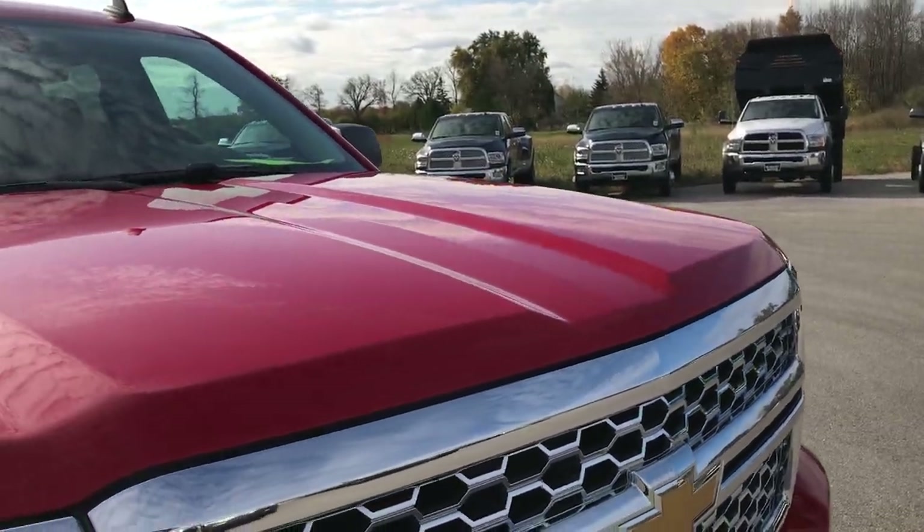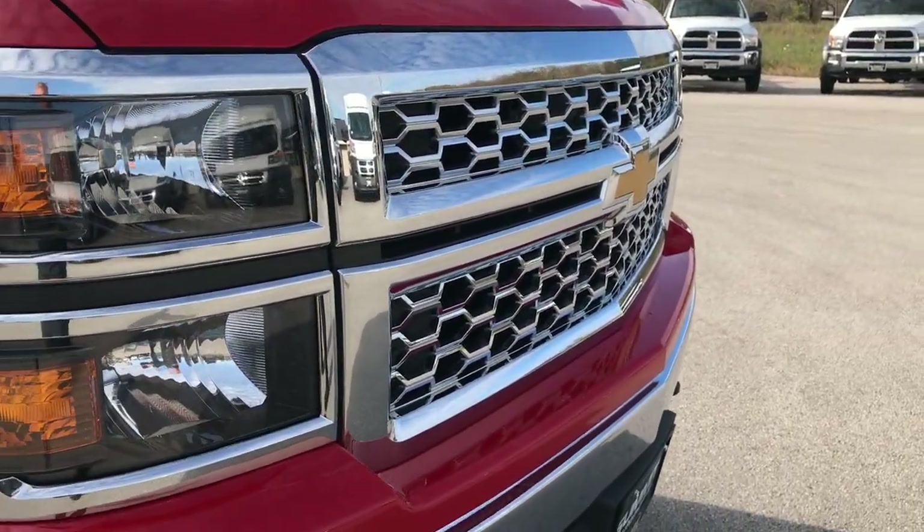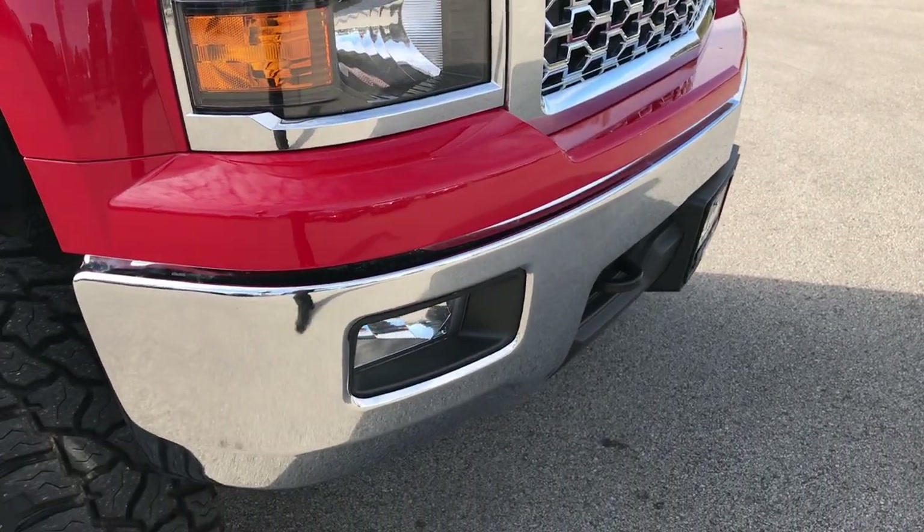The hood — I didn't see any dents or dings on that. The front bumper and grille is in excellent condition as well.